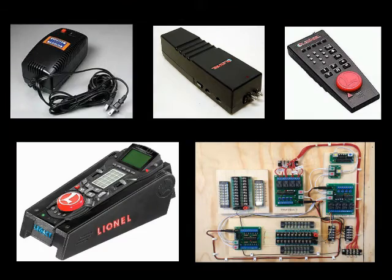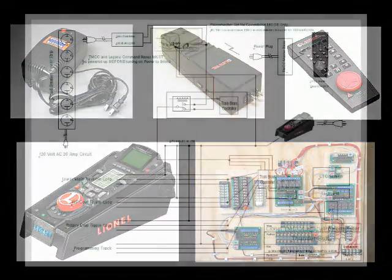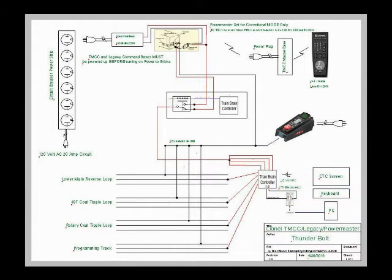Here you can see a view of each of the components in the system. This is a schematic diagram of how the components are wired currently for the lower level of the TBRR.